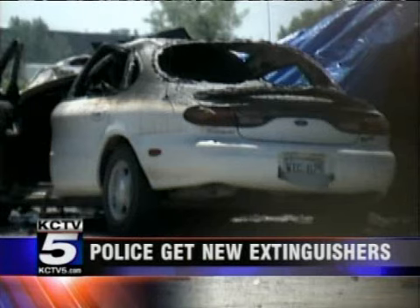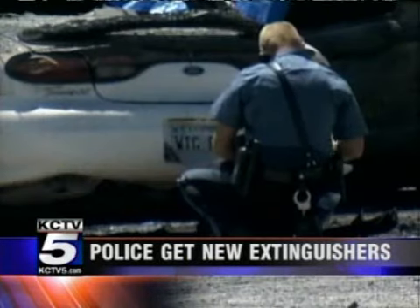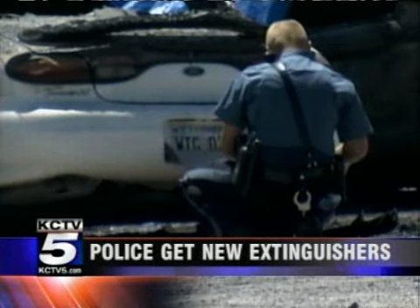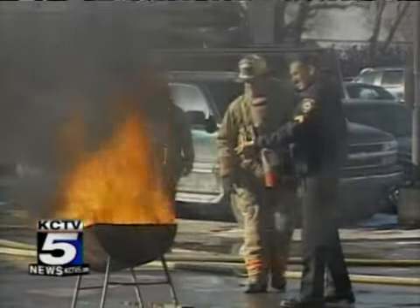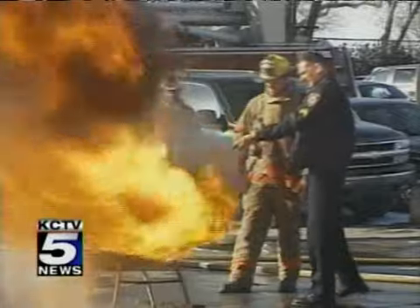He did some research and found out that there is a fire extinguisher on the market called Cold Fire that officers can carry with them in their patrol cars, so when they come up on accidents, they can pull out that fire extinguisher and cool off the vehicle immediately.